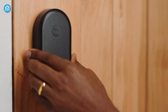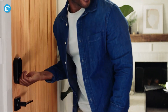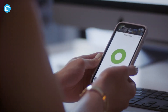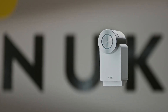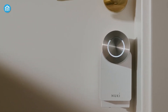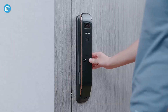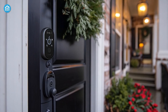Smart locks aren't perfect, but they offer a level of convenience and control that traditional locks simply can't match. Whether you're letting in a dog sitter, checking on your kids, or locking your door from halfway across the world, smart locks make home security more accessible and intuitive. The key — pun intended — is to choose a quality lock from a reputable brand and follow best practices for online security. With the right setup, a smart lock can be a safe and reliable way to protect your home. So, what do you think? Would you make the switch to a smart lock, or do you prefer sticking with a traditional one? Let us know in the comments below.